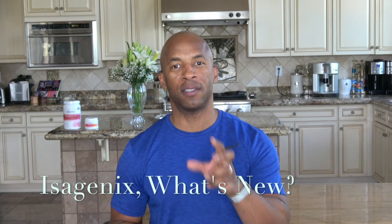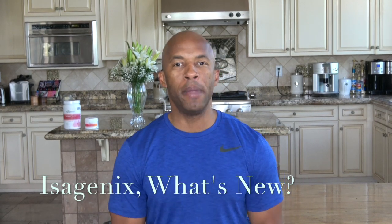Welcome back, this is JJ Burden, ready for another video highlighting Isagenix, what's new. So if you're familiar with the Isagenix solutions, one of the solutions they provide is performance, providing nutritional products to take your performance to the next level.